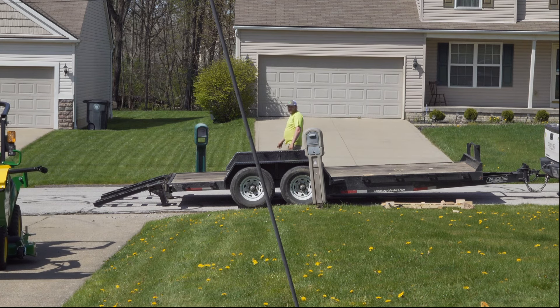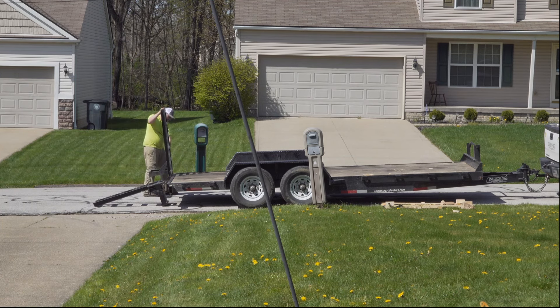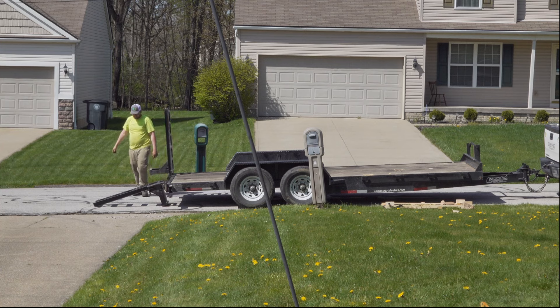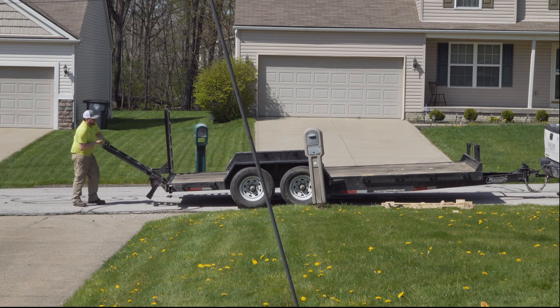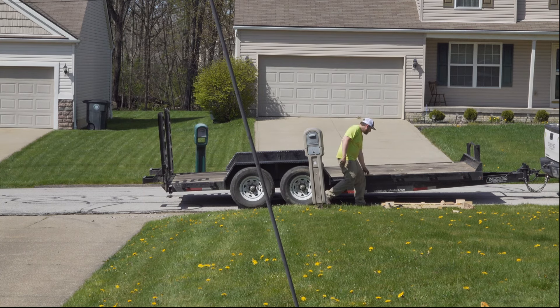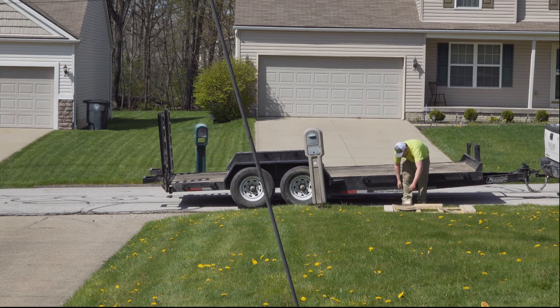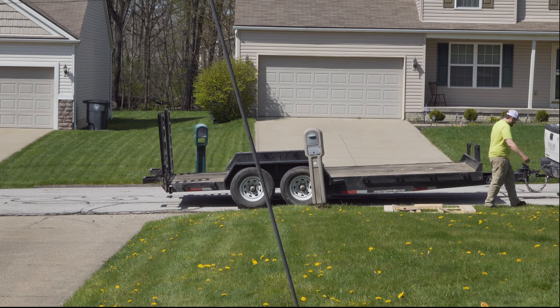So this pretty much concludes the delivery process. The young fella driving the tractor did give me a brief introduction to how to operate the tractor, and with that I was left on my own to explore how to operate it. The first thing I had to do was figure out how to adjust the deck height, and that ended up being an interesting adventure all on its own. So thank you for watching!